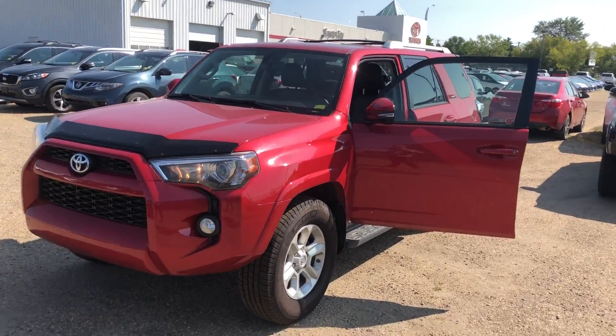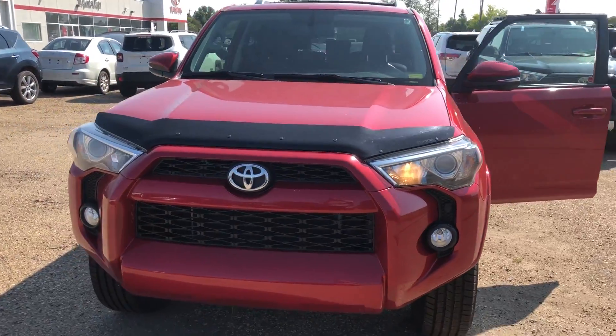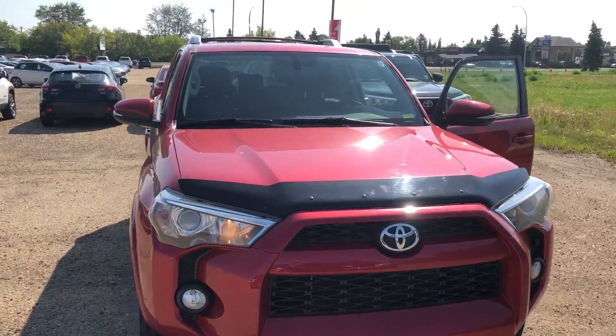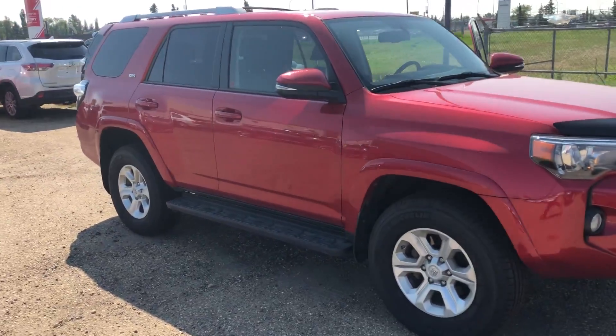Hey Nick, this is Josh down here at Toyota City. Here I have pulled up the 2015 Toyota 4Runner you inquired on. Just wanted to get you a little sneak peek at it before you come on down and take it for a spin in person.